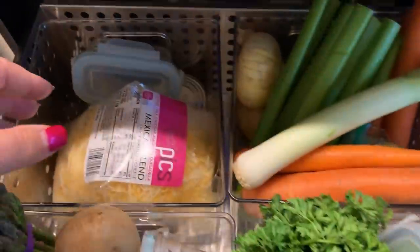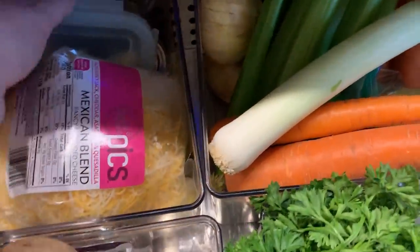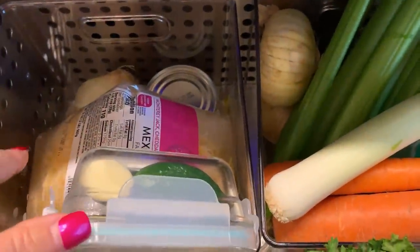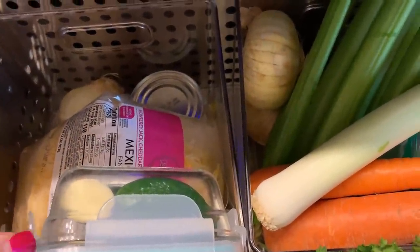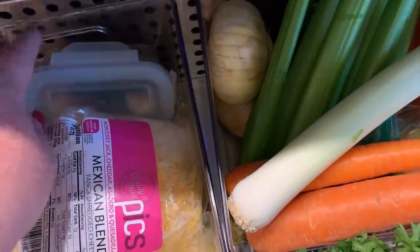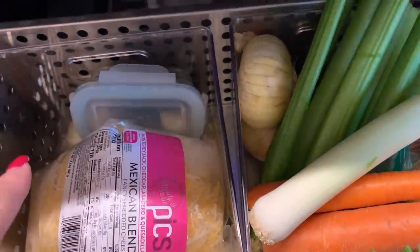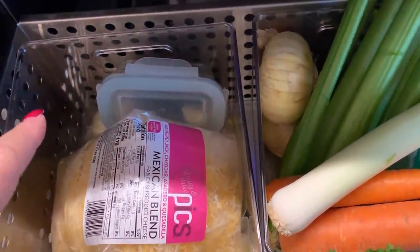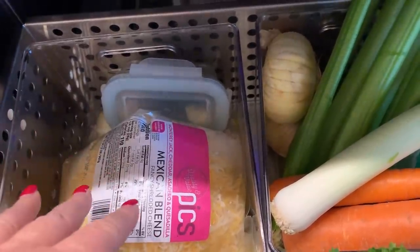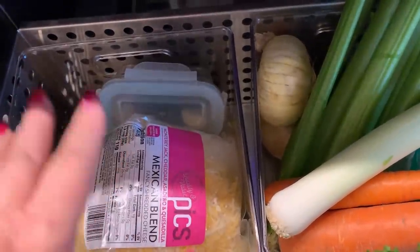I don't prep out too far in advance — I might do a second round of meal prep during the week. But in this drawer for Tuesday, I have onion, green peppers, garlic, and jalapeno peppers. I need those to make the homemade refried beans, and I have the cheese here because we're going to have bean and cheese burritos.